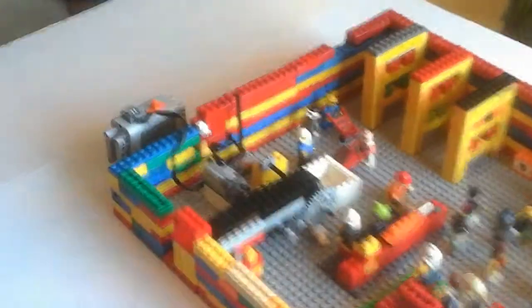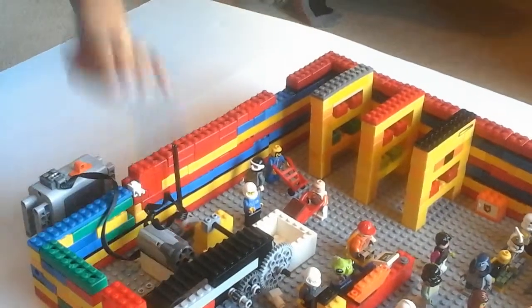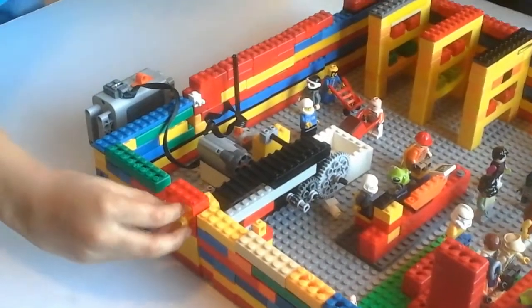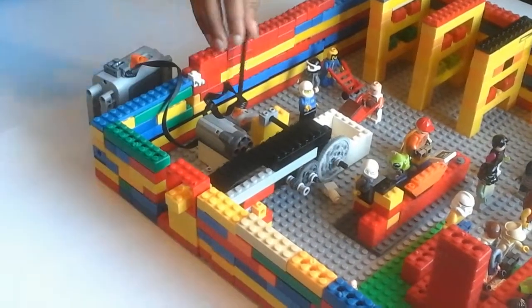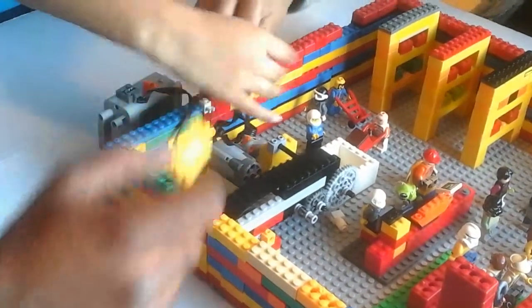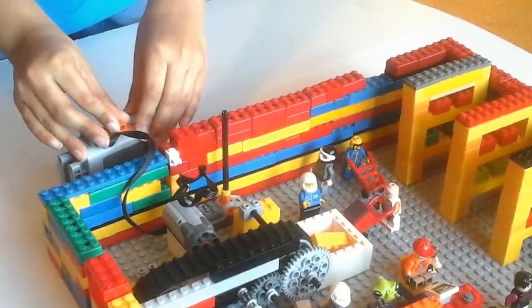Let me present to you what it does. So, this is a book, and I'm going to put it through the window and then start the conveyor belt. That is how a book goes in.